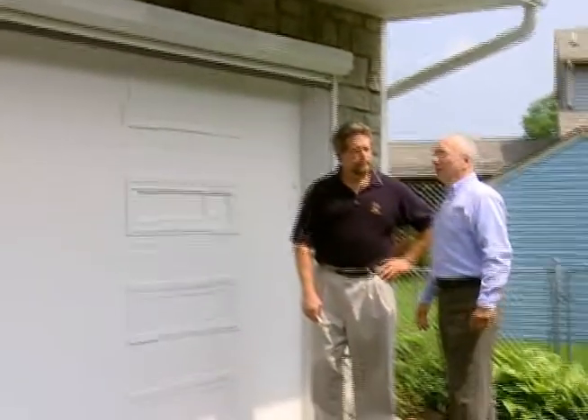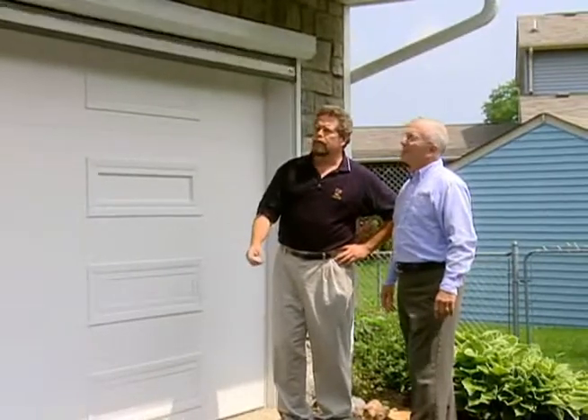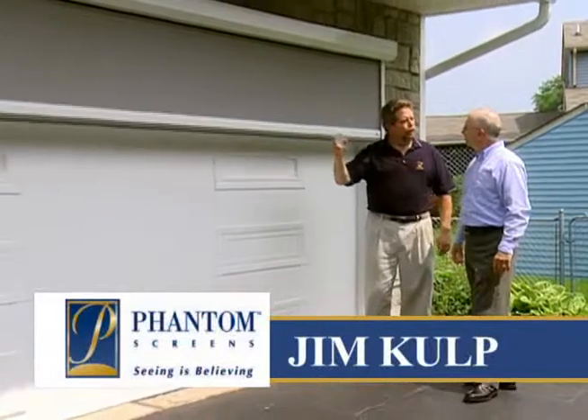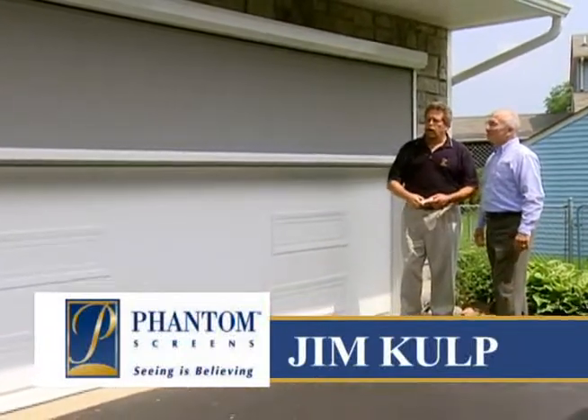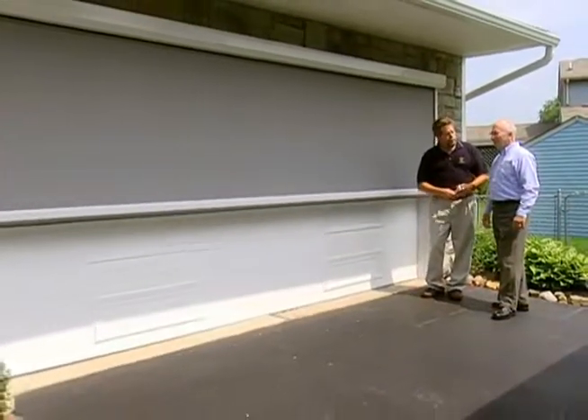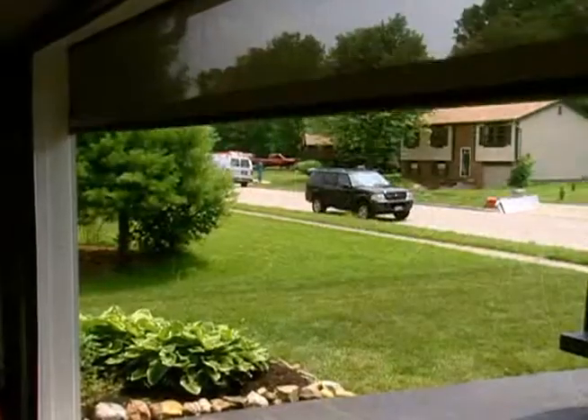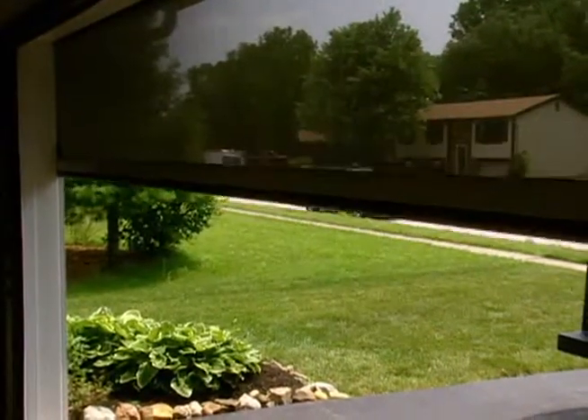Well Jim, this is a beautiful installation. Tell us more about the executive unit. This unit's very versatile. What it can do is re-screen any oversized application — garage doors, porches, patios, even large picture windows. We can actually go 25 feet with one span. This homeowner chose a gray Suntex fabric. It will give them some privacy in the daytime so no one can see in the garage, and also give them some ventilation.